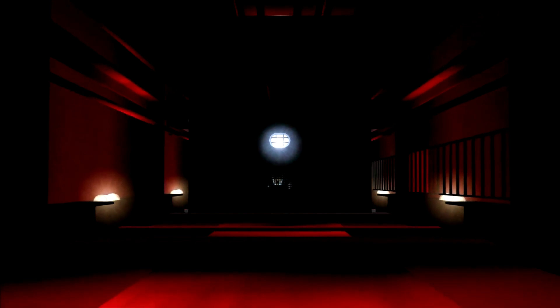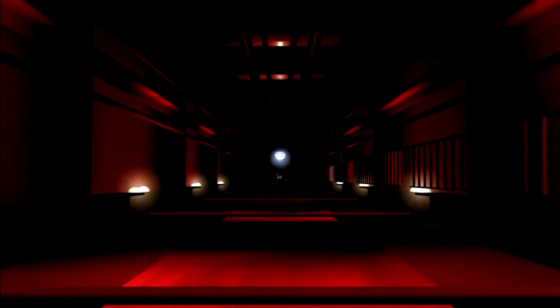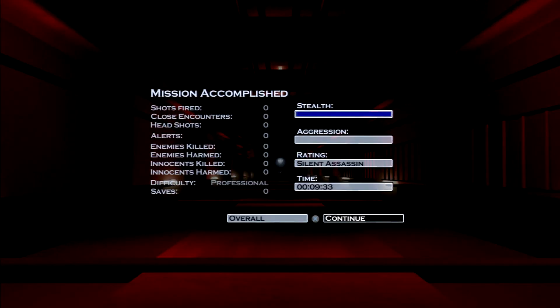That's it. That's the entire mission. There you go — there's your silent assassin. Thanks for watching guys, and subscribe to my channel for more videos.